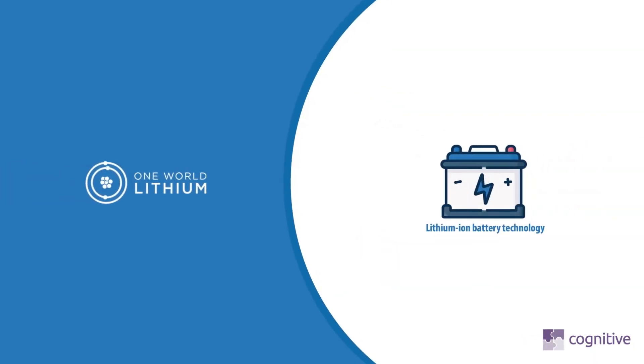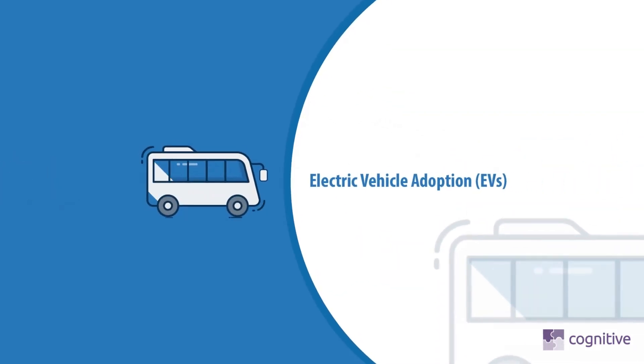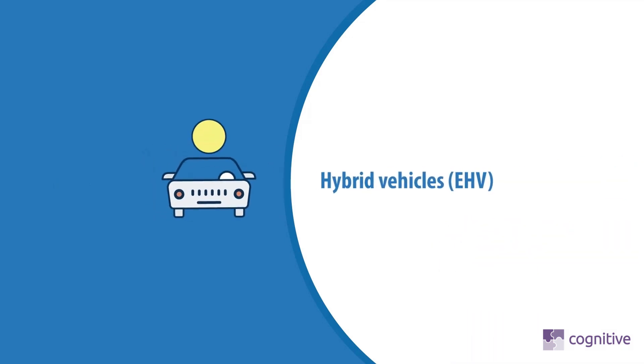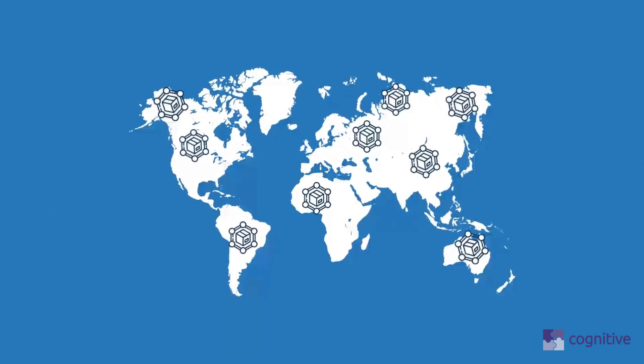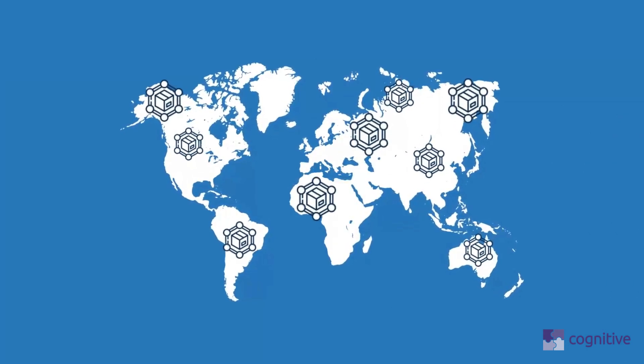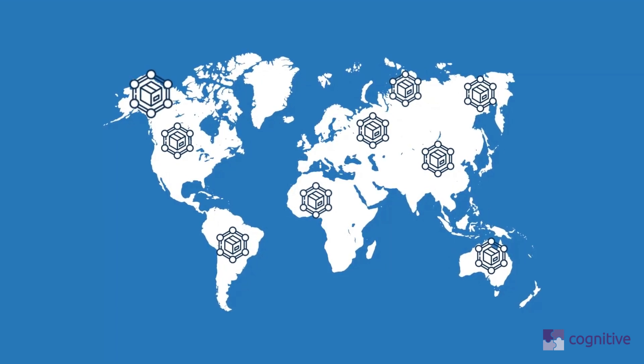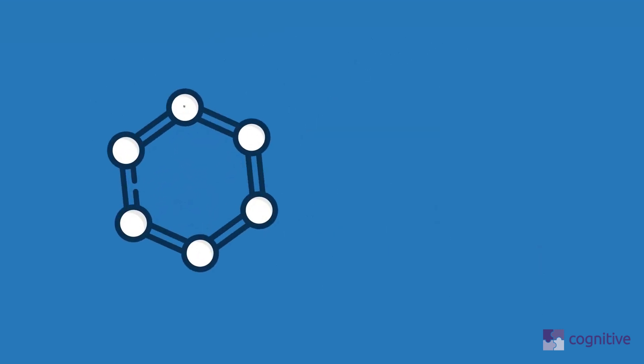Lithium ion battery technology is at the heart of driving mass electric vehicle adoption, EVs, and increased sales of hybrid vehicles. However, there is an increasing problem with the lithium supply chain, as the world's demand for lithium is outstripping the current global supply.